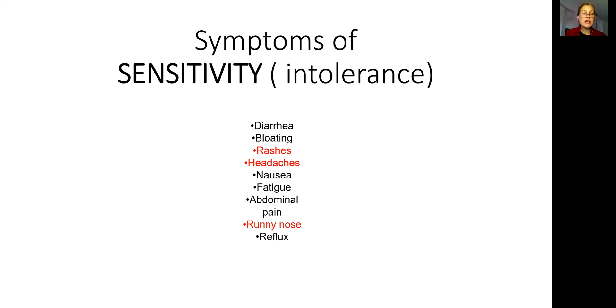Symptoms that people usually have with food sensitivity or intolerance include digestive complaints such as diarrhea, bloating, gas, constipation, abdominal pain, nausea, and acid reflux — most commonly silent reflux. There are also extra-digestive tract complications such as rashes, headache, and runny nose.